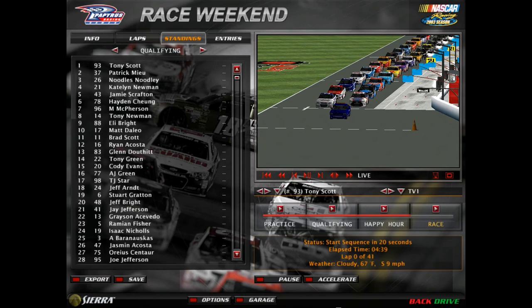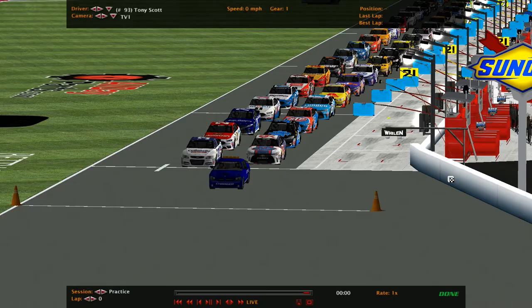Welcome to race number 11. We're here at Kansas Speedway. Tony Scott and Patrick Mew starting on the front row for tonight's race. We're back under the lights. Here's the full qualifying results. We'll now take you to trackside, about to get the race command.